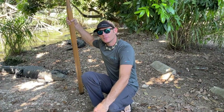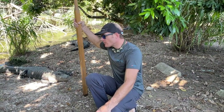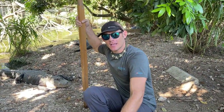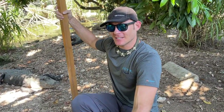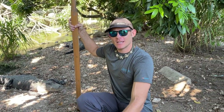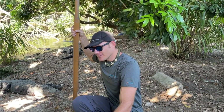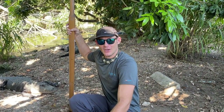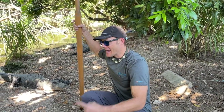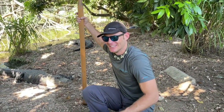Hey guys, welcome back to the channel. Today we want to talk about one of the most common questions we get: how do you tell the alligators apart? I've done a lot of videos talking about this, but it gets asked so much, let's cover it again with our tips, tricks, and secrets. The secret is — I look at them. That's literally the secret. I look at them and I know what they look like.